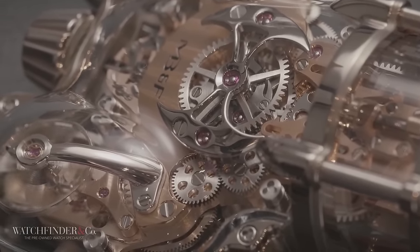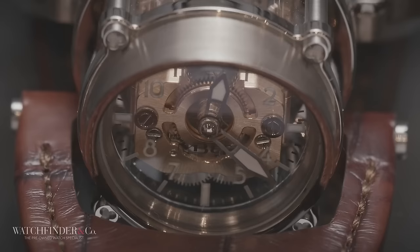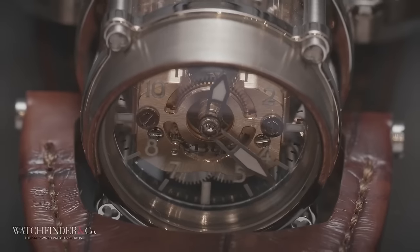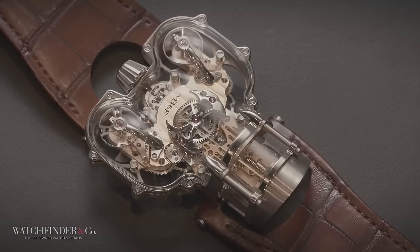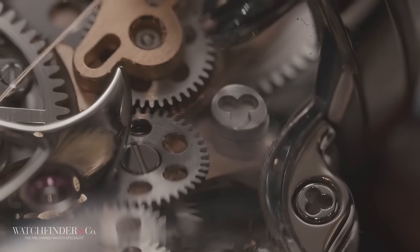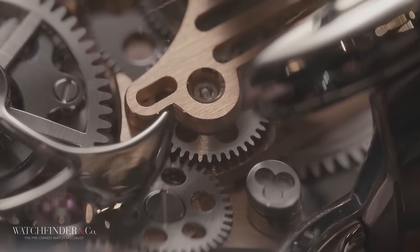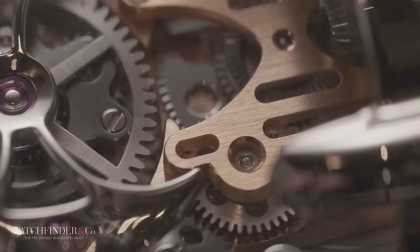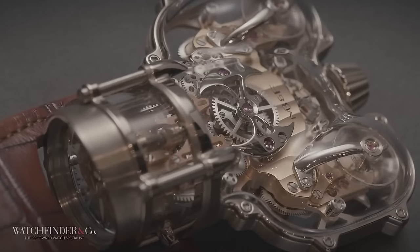This is the second version of the watch, with the first getting a more ordinary — sorry, less insane — metal case. This one gets a case made almost entirely out of sapphire, and yes, that's sapphire as in the gemstone. It takes 350 hours to make the fully transparent sapphire case, with sapphire being only second to diamond as the hardest natural substance in the world.